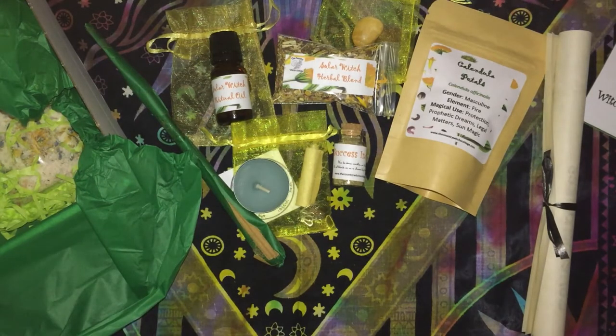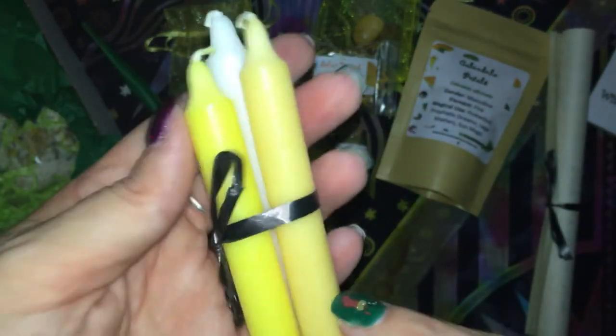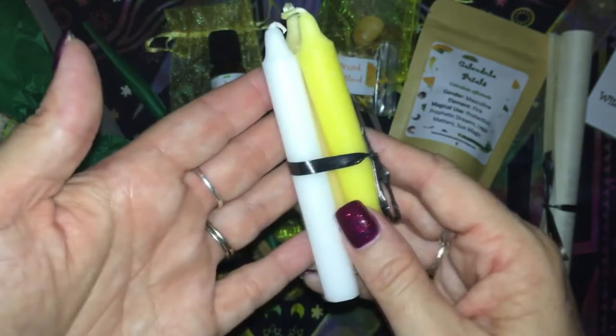We have our candles. We have two different yellow colours — it's kind of showing up on camera — and white.